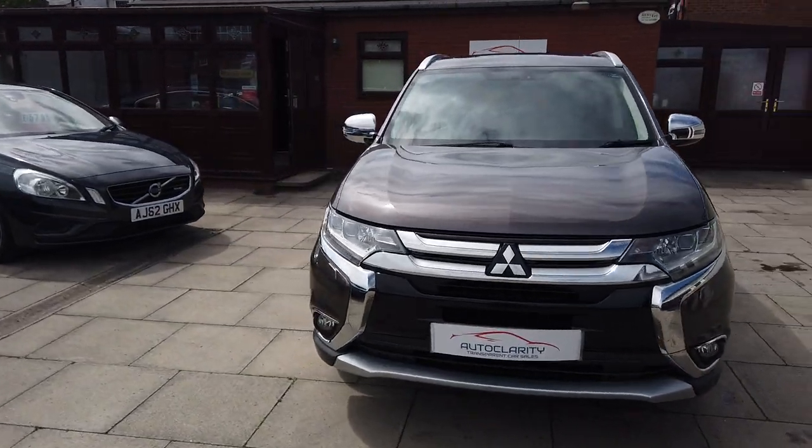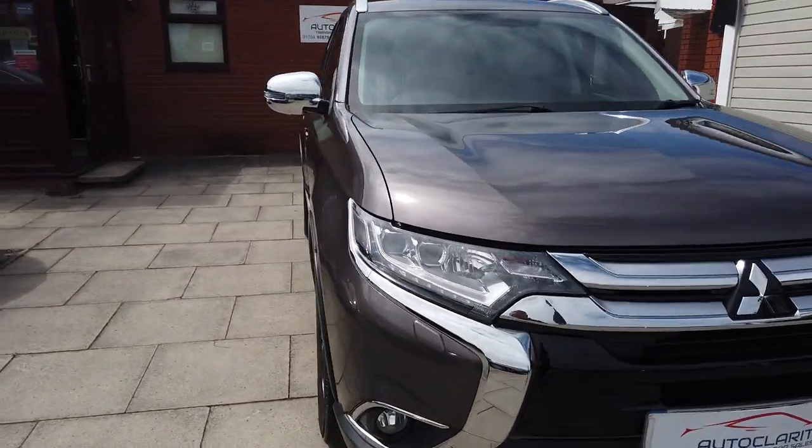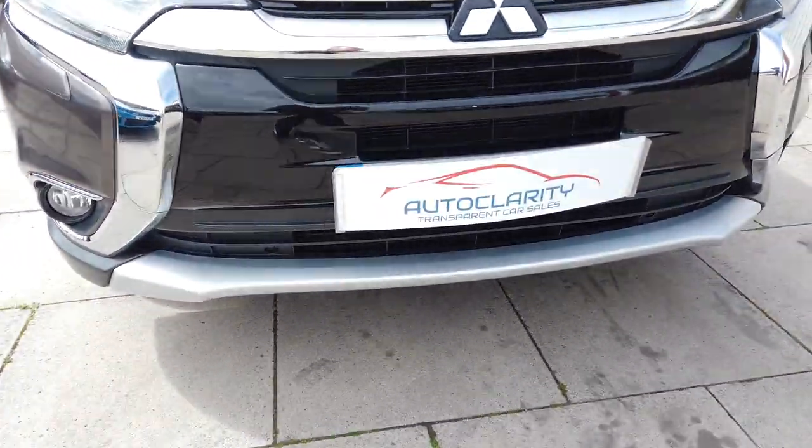But a really nice car, really nice spec as well. This is a 7 seater, which is handy. So a quick walk around of the vehicle so you can see the car in greater detail.